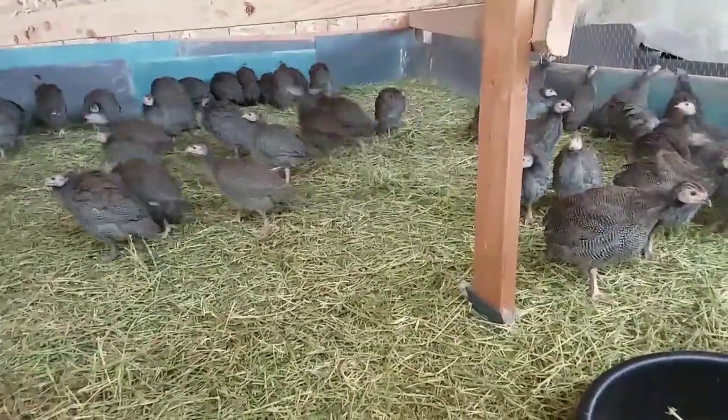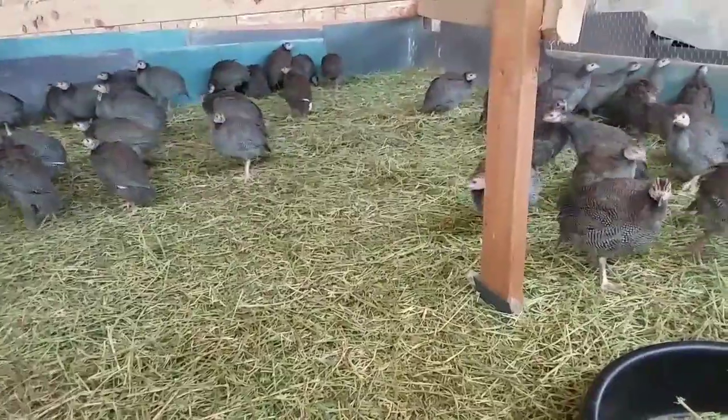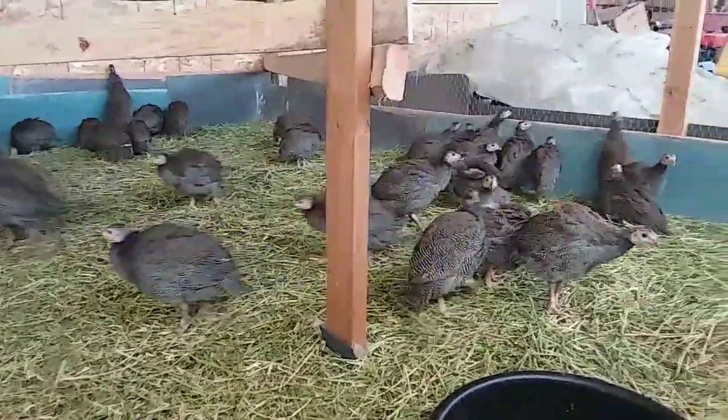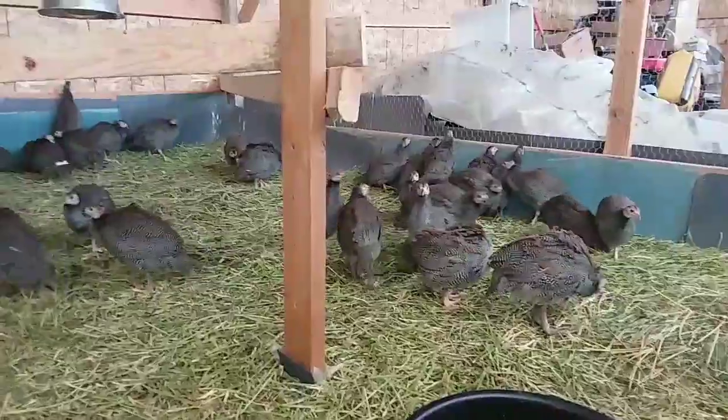These are on 30% protein game bird starter feed — the best way to feed these birds.